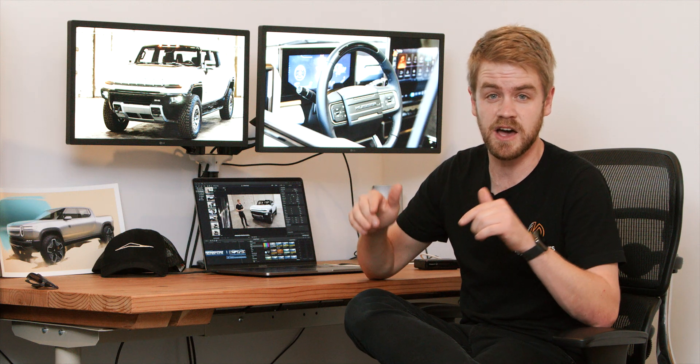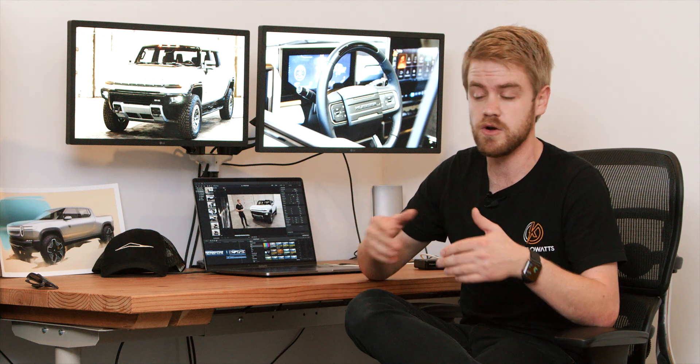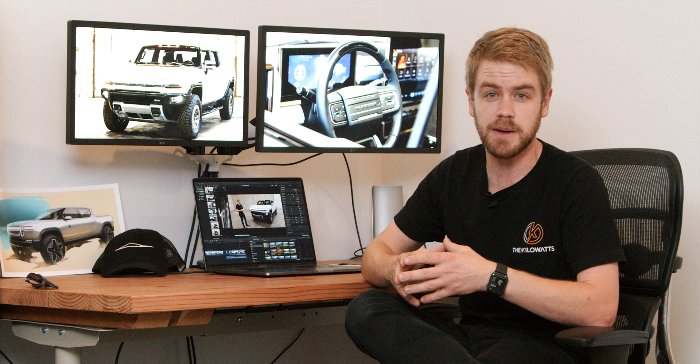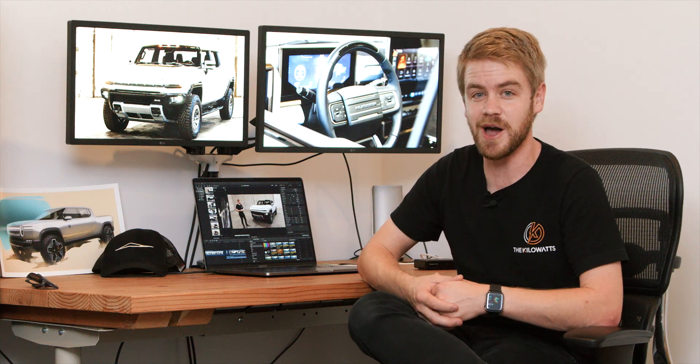Welcome back to the Kilowatts. Before we get started, I just want to clear up one quick thing. The vehicle that we got to see today, the Hummer EV, was a pre-production prototype meant to represent what GM is going to be producing in 2022. So it was not driving when we were there — we did not get to see crab mode or Watts to Freedom — but we did get to see where GM is going to take the Hummer brand and we're really excited to share it with you. So here we go.